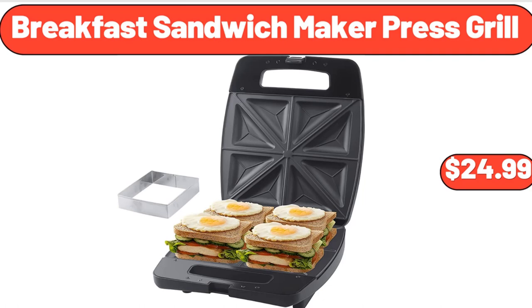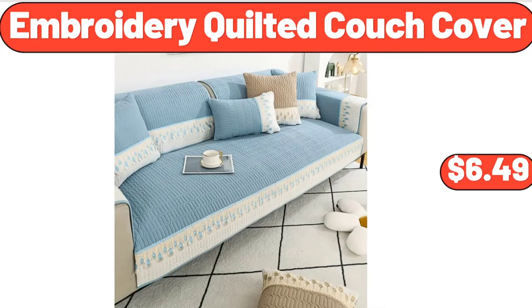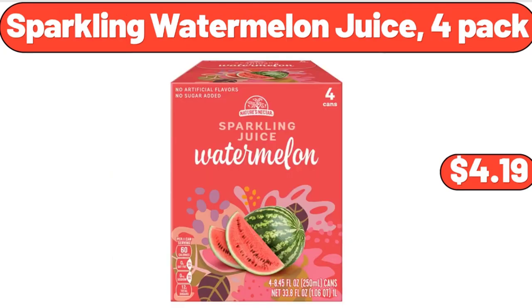Breakfast sandwich maker press grill, $24.99. Flexible lightweight water hose with 10-way spray nozzle, $24.99. Embroidery quilted couch cover, $6.49. Sparkling watermelon juice 4-pack, $4.99.